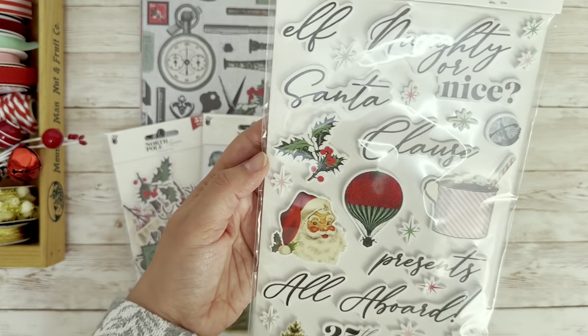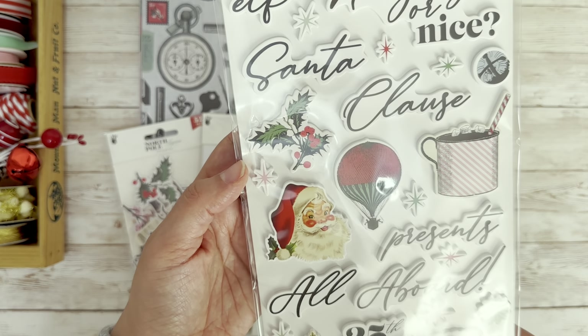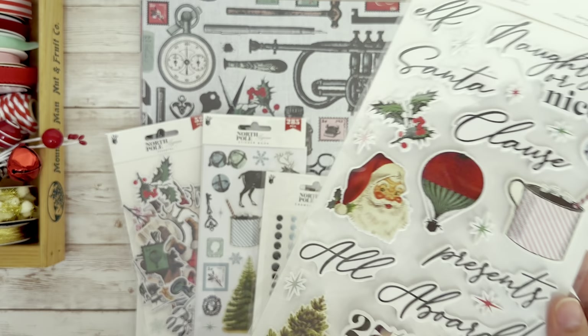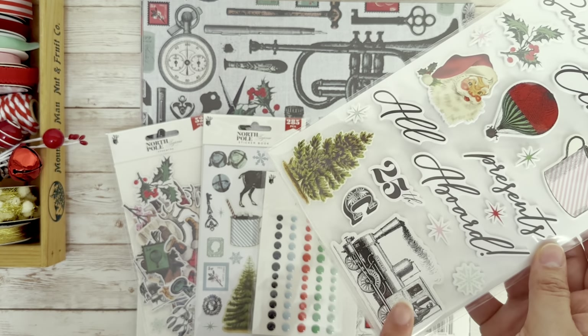Winter, Elf, Naughty or Nice, Santa Claus, Presents All Aboard, and the 25th. I love that the last saying is all about the trains that are in this collection, so you will see a few of these.